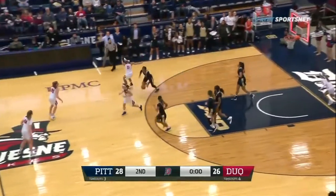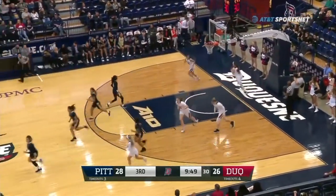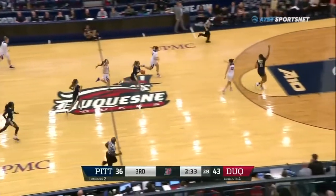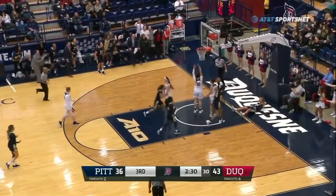Good defense by Pitt. Last year's game was a 66-53 win for Duquesne. We'll get a bucket right off. Good step-up D by Judkins to force the miss. Now it's a scoop try with contact.